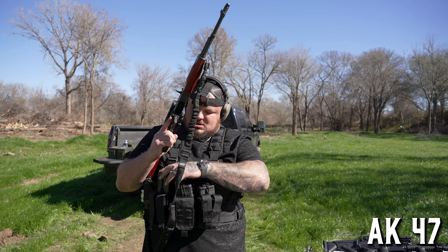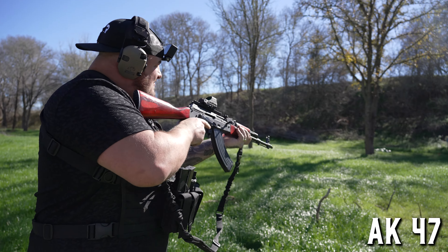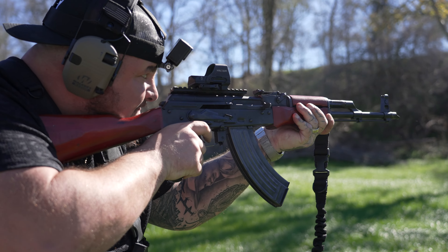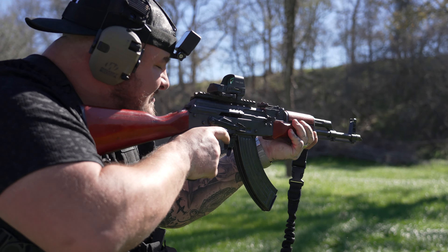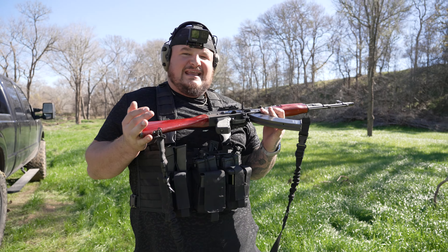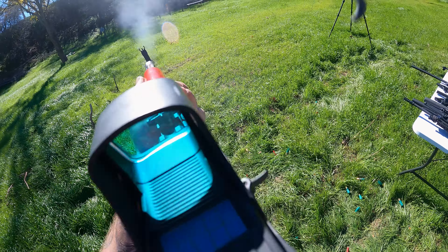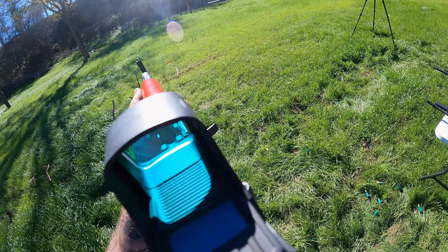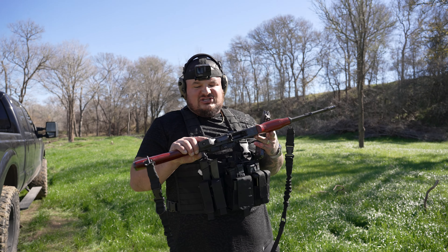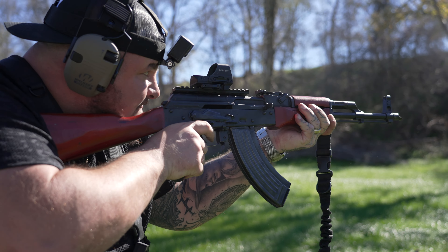Here's my AK-47 chambered in 7.62x39. This thing has some crazy stopping power. Obviously the AK is known to just eat dirt and spit flames. Definitely a gun I think everyone should have in their arsenal. It's a little more clunky than an AR — I would go for an AR or the SCAR over this for everyday use — but it's tried and true. Not a super pricey gun, you can knock it around. I put the Holosun on it and I'm really liking the optic. Super fun gun.